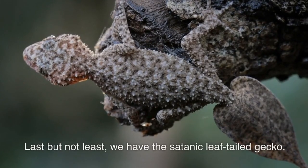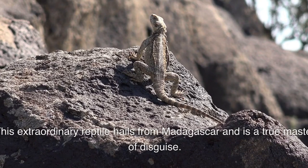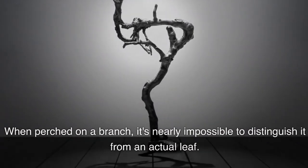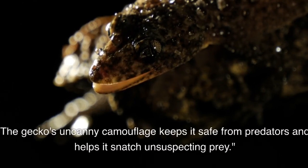Last but not least, we have the satanic leaf-tailed gecko. This extraordinary reptile hails from Madagascar and is a true master of disguise. Its skin has evolved to mimic decaying leaves, complete with veins and irregular edges. When perched on a branch, it's nearly impossible to distinguish it from an actual leaf. The gecko's uncanny camouflage keeps it safe from predators and helps it snatch unsuspecting prey.